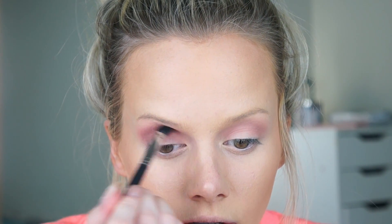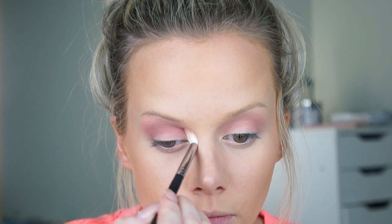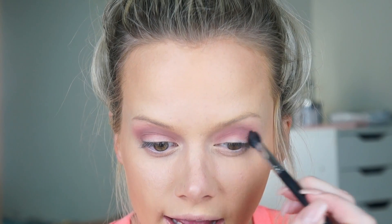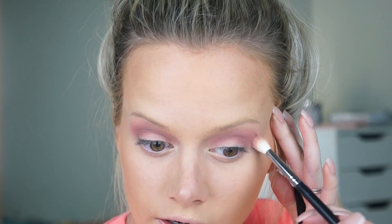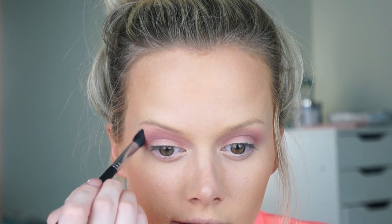Putting that just a little deeper in the crease area and then going back to blend it more. I'm really impressed so far with how well these mattes are going on and blending out — they're going on very true to color, very pigmented, and blending extremely easily. I'm not really having to work super hard at all — it's just kind of happening.